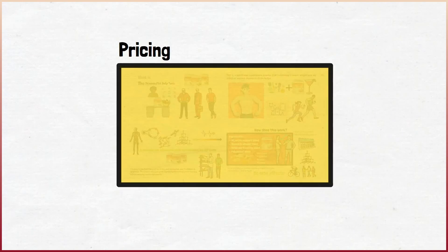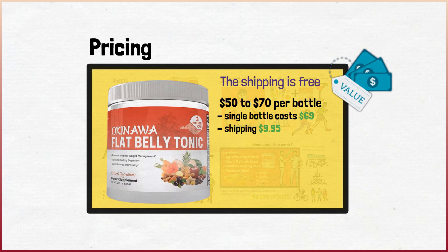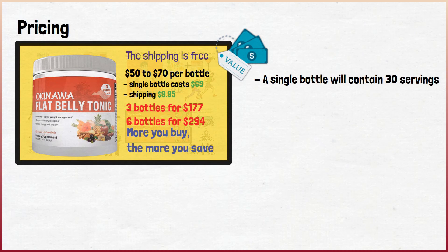The Okinawa Flat Belly Tonic costs around $50 to $70 per bottle — it all depends on where you buy it and in which amount. A single bottle costs $69 plus $9.95 shipping. If you buy more bottles, the shipping is free. You'll get three bottles for $177 and six bottles for $294, so the more you buy, the more you save. A single bottle will contain 30 servings, covering an entire month. The company does have a 90-day refund policy — you can request a refund if the product is not working.